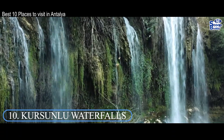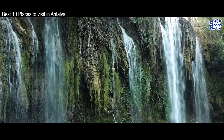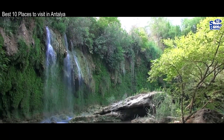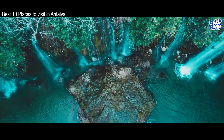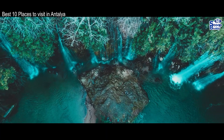Number 10: Kursinlu Waterfalls. Lying around 12 kilometers from Antalya, the Kursinlu Waterfalls are located in the nature park of the same name and are well worth checking out. Originating in the Akshu River, the water flows across the countryside before cascading down into the pretty, turquoise pool that lies below Kursinlu.